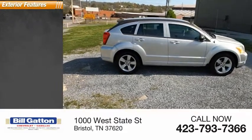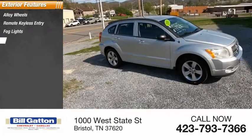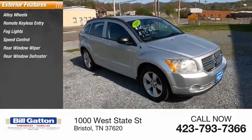Here are some of this vehicle's great options: alloy wheels, remote keyless entry, fog lights, speed control, rear window wiper, rear window defroster.